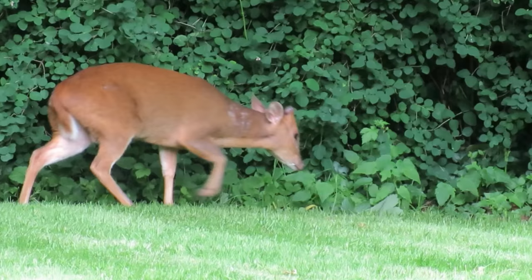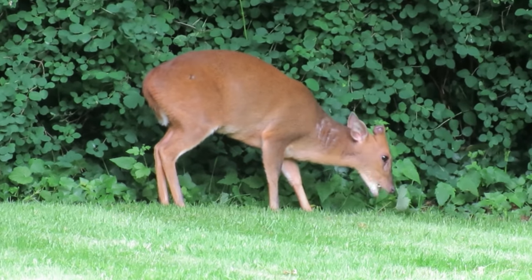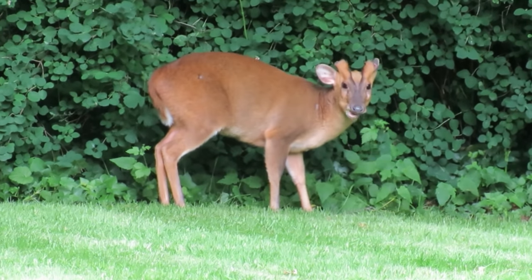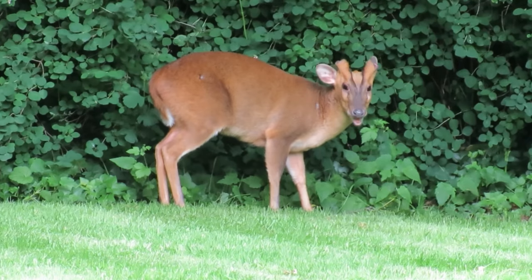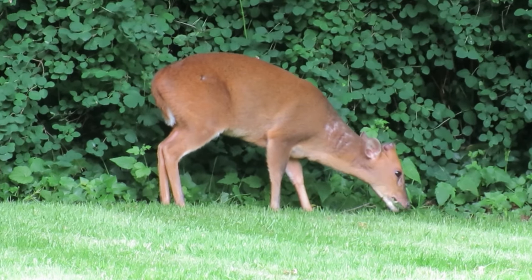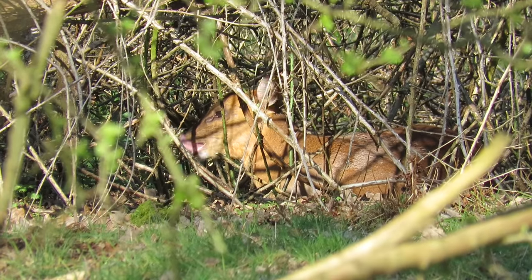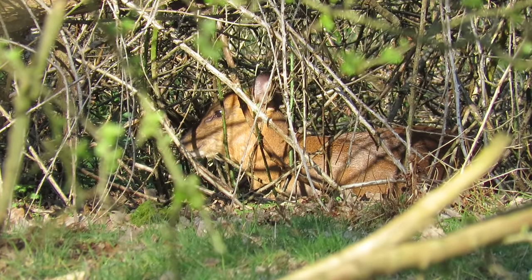Muntjac have a wide diet that varies throughout the seasons and includes leaves, shoots, bark, fruit, grasses, bulbs and mushrooms. Because of the variety of their diet, muntjac can live in pretty much any habitat including woodlands, farmlands, wetlands, and they're becoming more common in urban areas including gardens, parks and cemeteries.